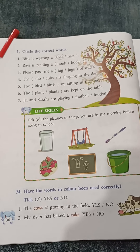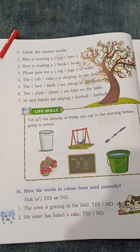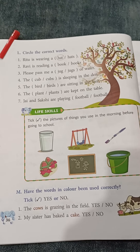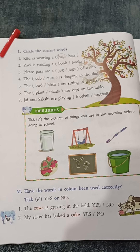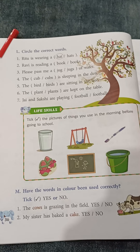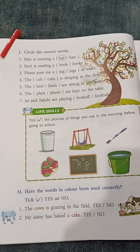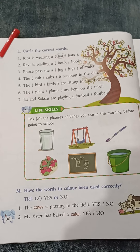Number 6: The plant or plants are kept on the table. Again here we are having 'are'. I have already told you 'are' is used for more than one. So for question number 6, the answer will be: the plants are kept on the table.